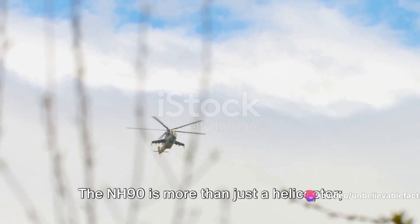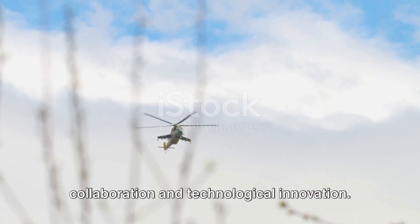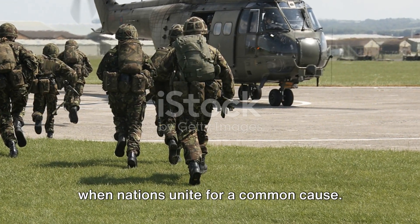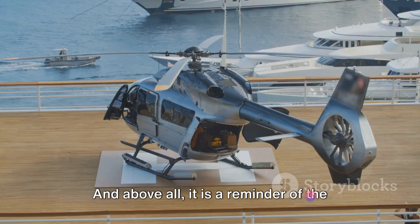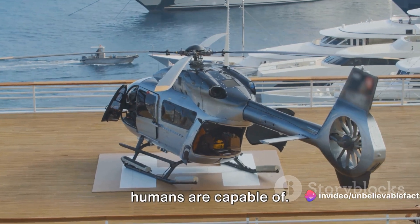The NH-90 is more than just a helicopter — it is a symbol of international collaboration and technological innovation. It is a testament to what can be achieved when nations unite for a common cause, and above all, a reminder of the incredible feats of engineering that we as humans are capable of.